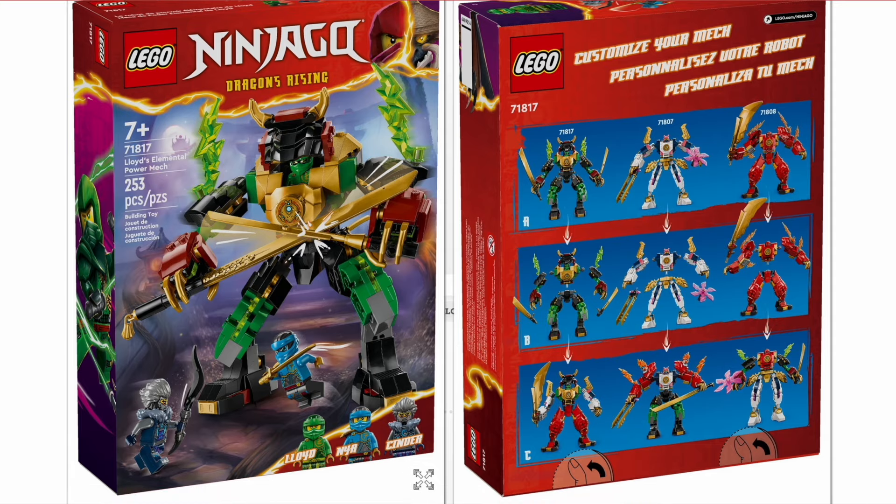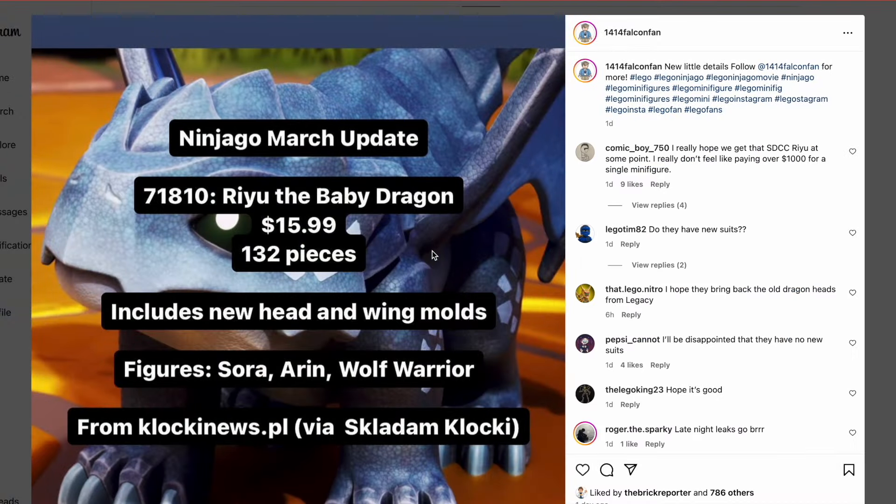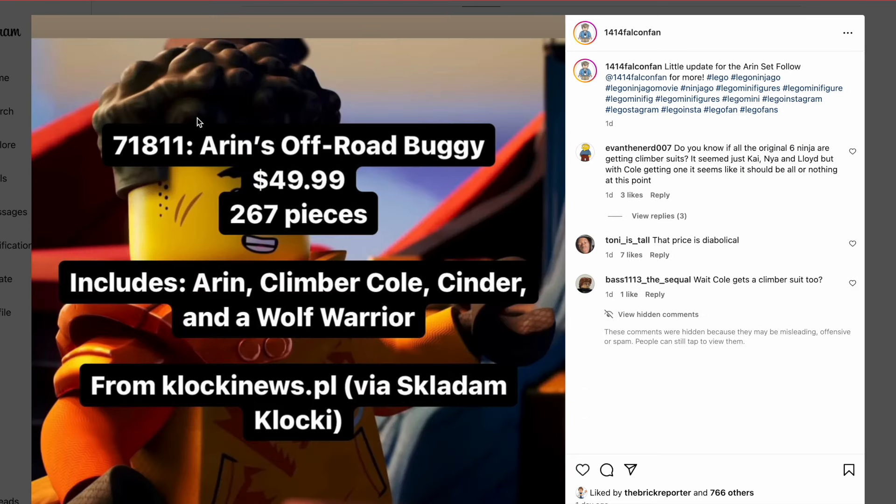The next update, thanks to 1414 Falcon Fan, covers three sets. We now know the March release Ryu the Baby Dragon for $16 will have 132 pieces, includes new head and wing molds, and figures will include Sora, Eren, and a Wolf Warrior. We also know that set 71811, Eren's Off-Road Buggy for $50, has 267 pieces and includes Eren, Climber Cole, Cinder, and a Wolf Warrior. Climber Cole is definitely a new character — a new variation of Cole's suit — and I assume he might have the powered-up arms, which would be great since we haven't gotten those in a very long time.